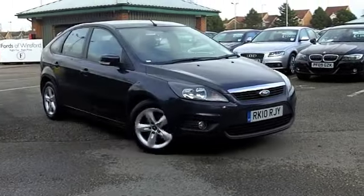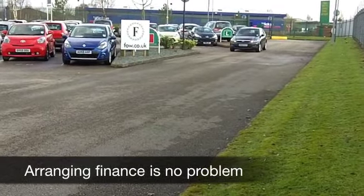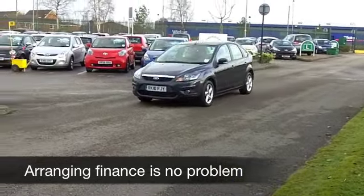This will take you from 0 to 60 in about 11 seconds, so it's a joy to drive. Low insurance group — lowish anyway, group 7 — so I think most people will find this one affordable to run.